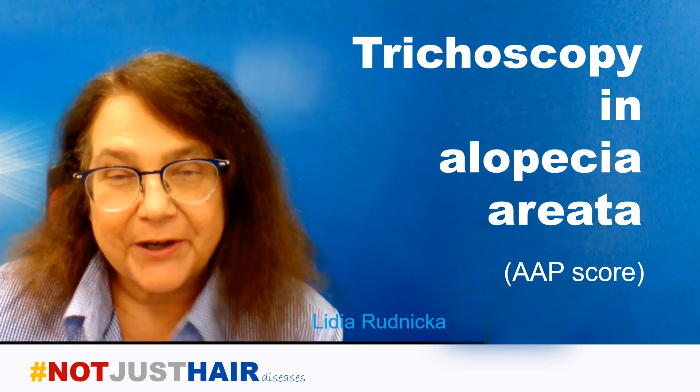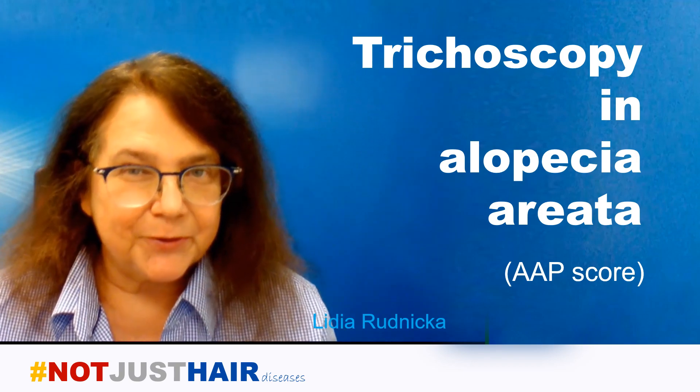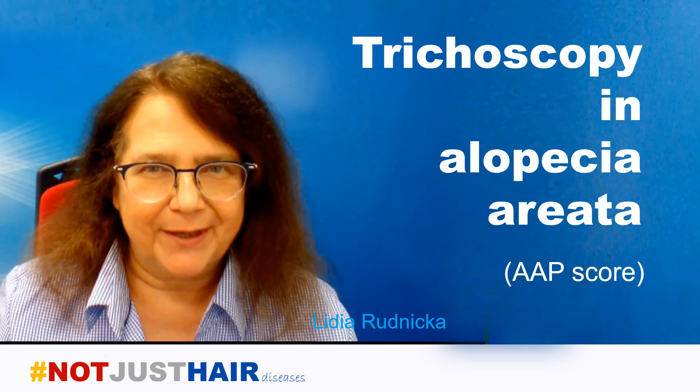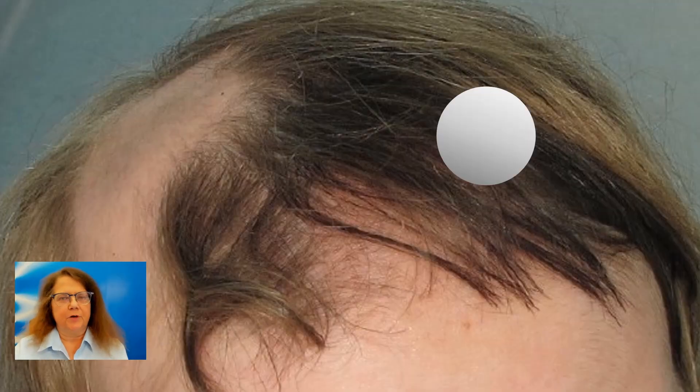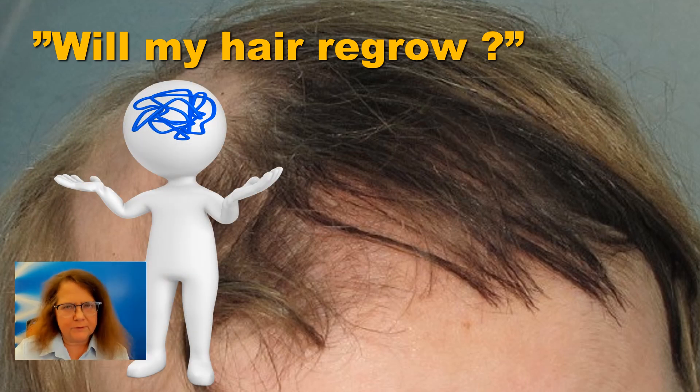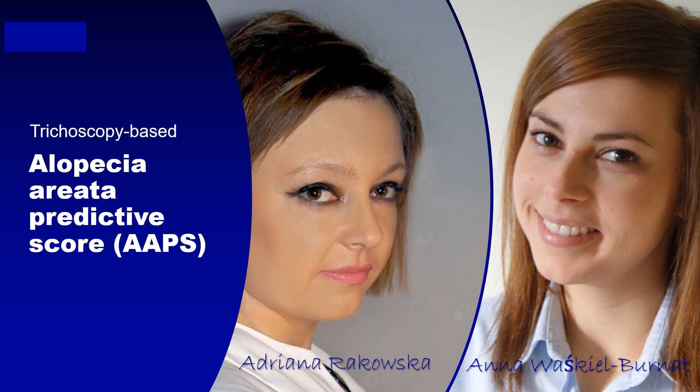Hi guys, thanks for being here today. I'll be talking about how trichoscopy can help in choosing the right treatment for your patient with alopecia areata. This patient comes to your office and asks: doctor, will my hair regrow? I would like to present a new trichoscopy-based alopecia areata predictive score which was developed in our department and coordinated by two young colleagues who are experts in trichoscopy.